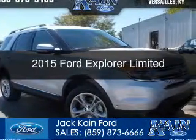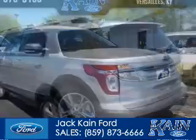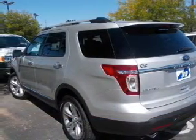This could be the vehicle you're looking for. Powered by four-wheel drive, a 3.5 liter six-cylinder engine, and a six-speed automatic transmission.